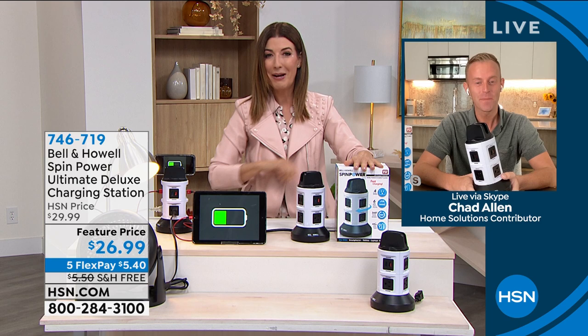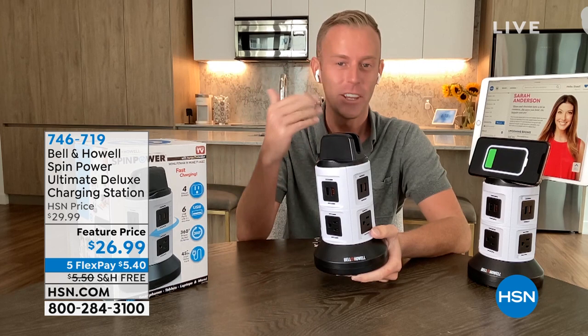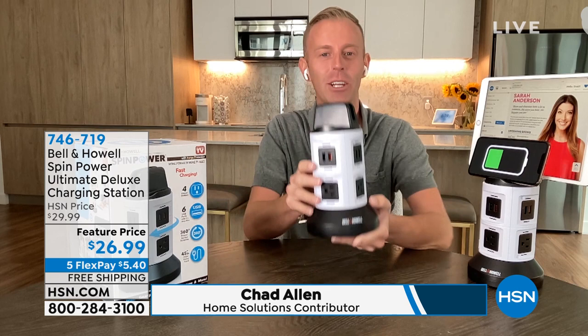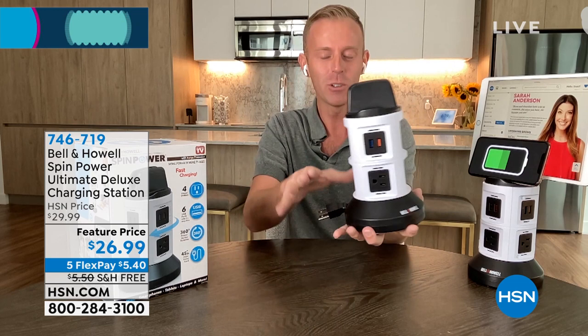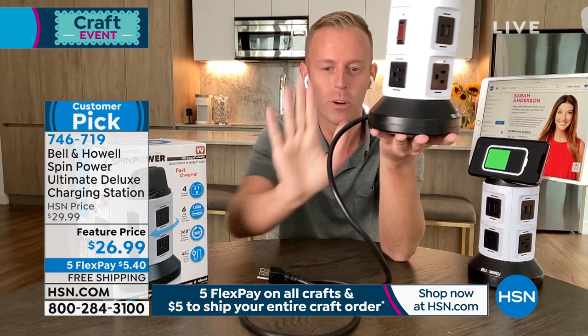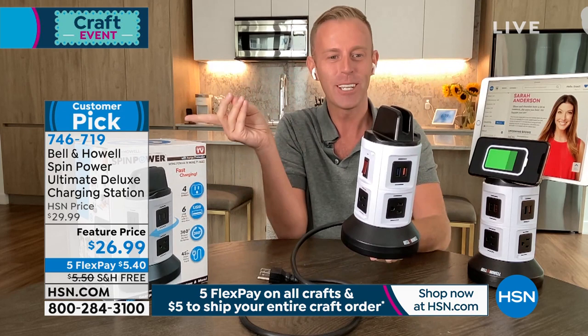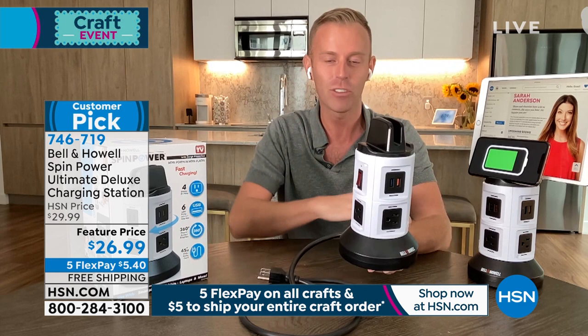Hi Sarah, hi everybody. I love crafting days because in our real lives we have a lot to plug in, especially when it comes to crafting. The Cricut, a Keurig, an air fryer, a toaster oven — anything you would plug into a normal outlet, you can plug right into this. The cord retracts right back into the base. You hold the base and pull the cord — the top spins so you can retract it as well. You can extend the cord out to almost four feet. Bell & Howell has been around 114 years in 99 countries, and HSN gets the upgraded Ultimate Deluxe version.